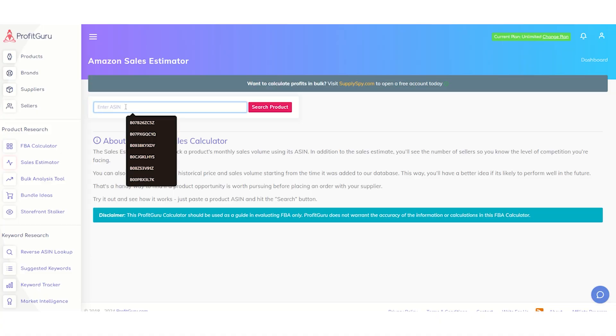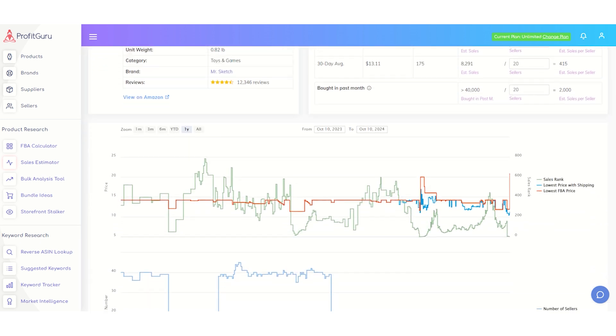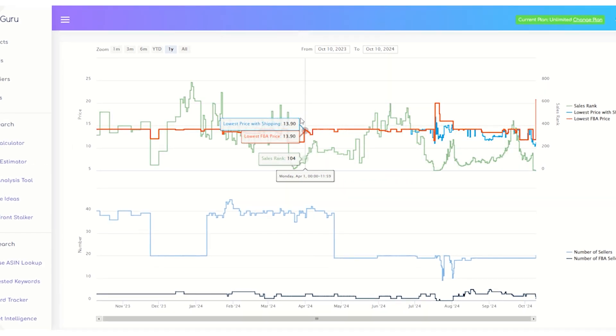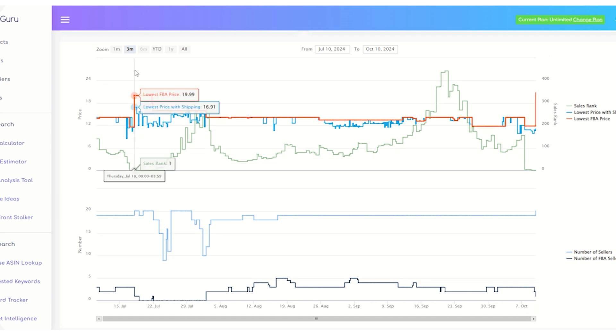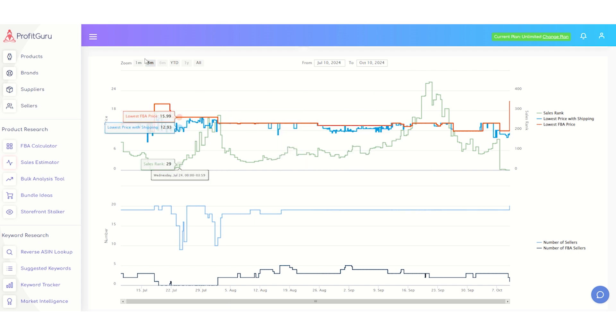To make informed decisions, you need data. With Profit Guru's sales trends and insights, you'll be able to track product trends over time so you can spot rising categories and jump in at the right time. For example, if you're private labeling a product, you want to know if demand is consistent or seasonal. Profit Guru makes it easy to identify trends so you're always a step ahead of the competition.